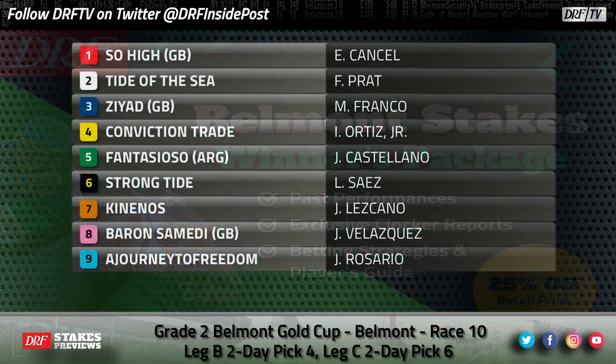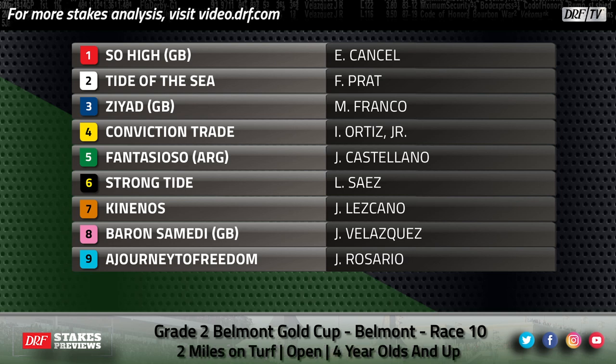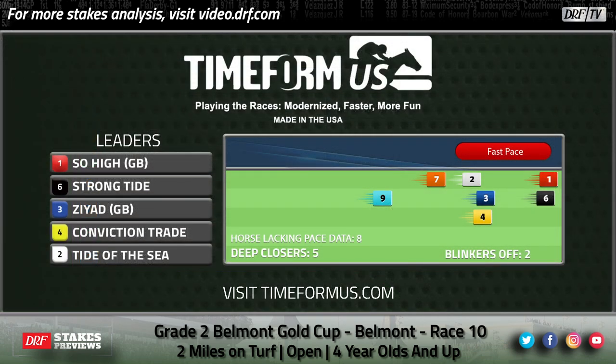Here's the field for the grade-two Belmont Gold Cup. It is a full field going two miles. Barron Somdi ships in from overseas — this horse got good out of nowhere, he's won five in a row. He came off the layoff and went a mile and three-quarters, so two miles shouldn't be too much of an issue. Let's take the upcoming Timeform U.S. pace projector with a grain of salt — I'm not sure how much pace there'll be in a two-mile event.